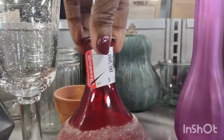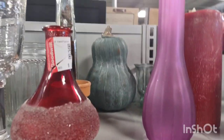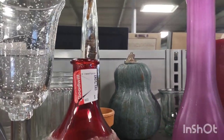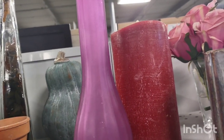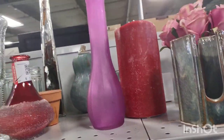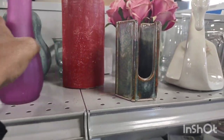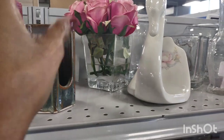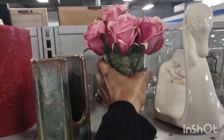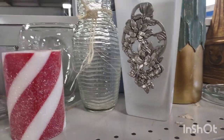Nice red crystal vase — it had a crystal shimmery on it. A purple vase. A red candle. A beautiful duck. Wasn't that gorgeous? Those roses.